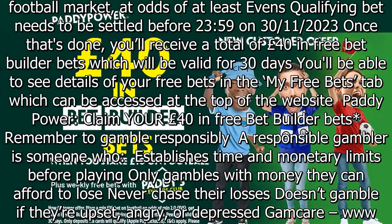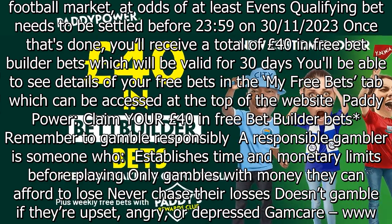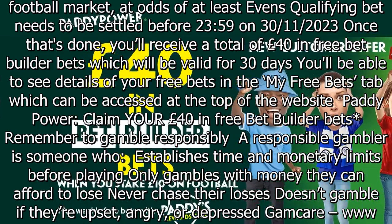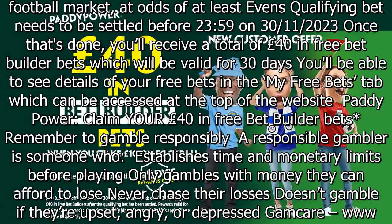Remember to gamble responsibly. A responsible gambler is someone who establishes time and monetary limits before playing, only gambles with money they can afford to lose, never chases their losses, and doesn't gamble if they're upset, angry, or depressed.